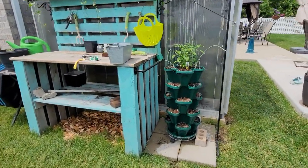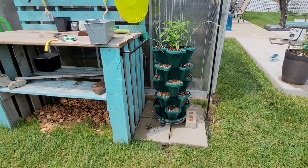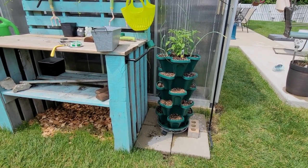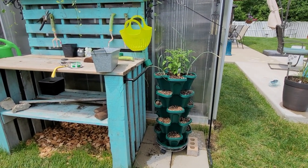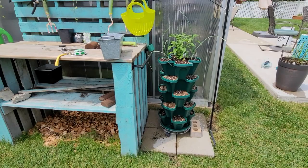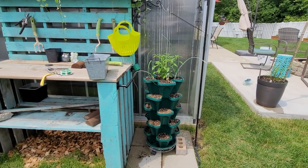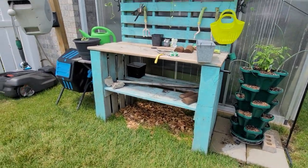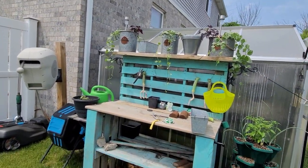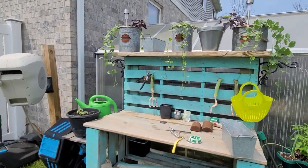This little green planter is a Mr. Stackey vertical planter — it's very small. The potting bench stands about 36 inches; I think the Mr. Stackey is like 32 inches. You'll see a video later on the differences in all of the vertical planters I have. My potting bench — I built that myself last year out of pallets. There is a video on my page about that.